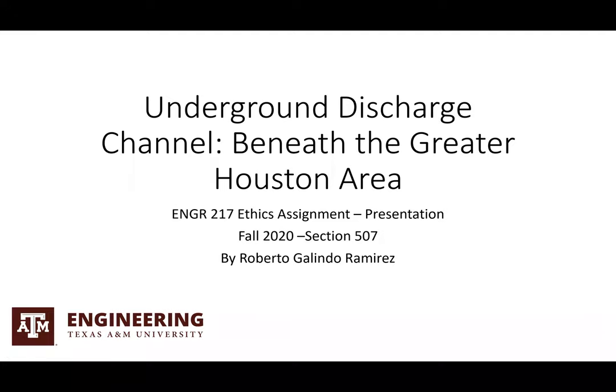Okay, howdy. My name is Roberto Galindo. I'm a sophomore civil engineering major and I'm here to present the underground discharge channel beneath the Greater Houston area.